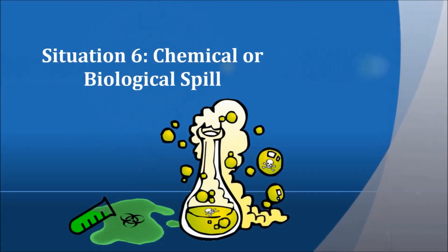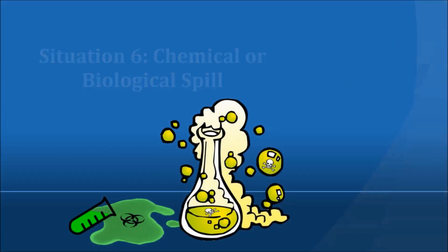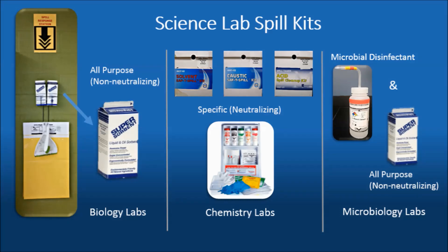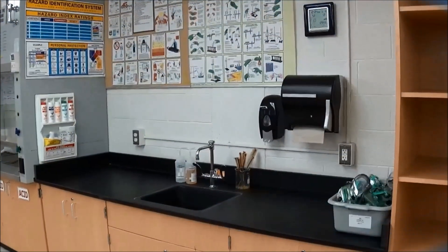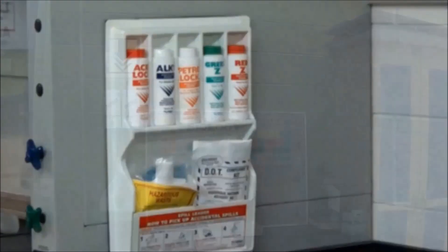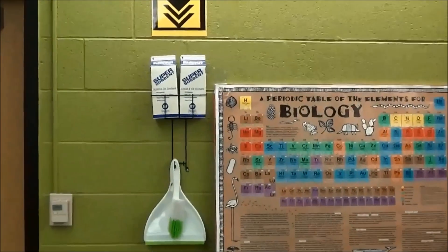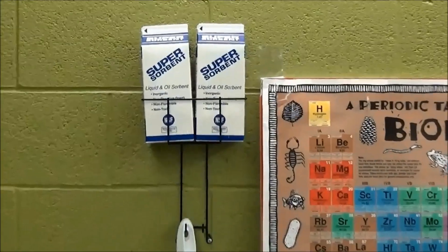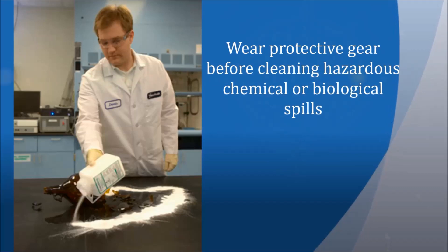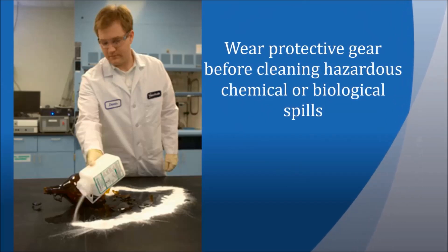Situation six: chemical or biological spill. If any hazardous substance is spilled in lab, you must notify your instructor. Spill kits are available in every lab, and the kits will vary depending on the types of materials found in your lab. Make sure you know where the kits are and what they are used for. Your instructor should show you the proper use of the kits for your lab. Always wear appropriate protective gear, such as gloves and safety glasses or goggles, before cleaning chemical or biological spills.